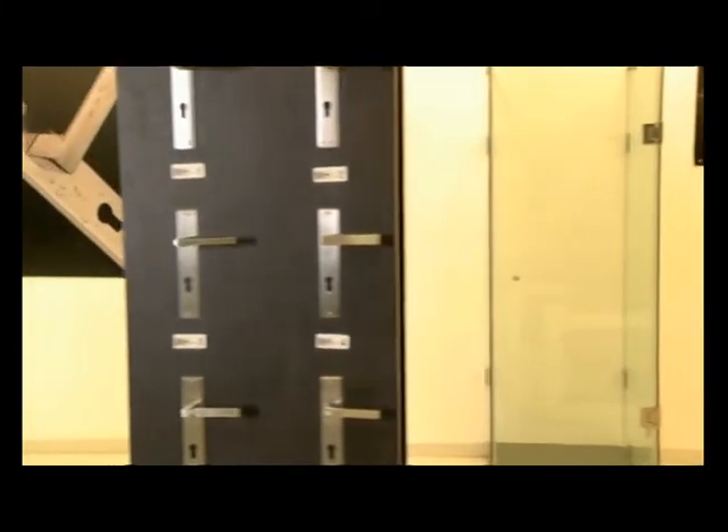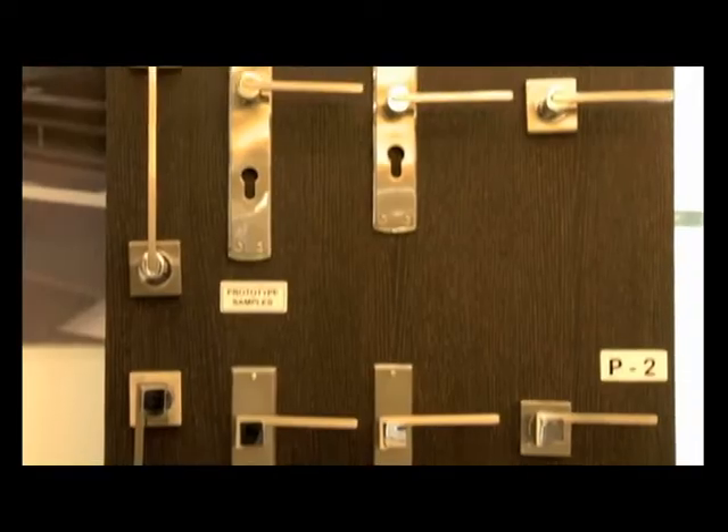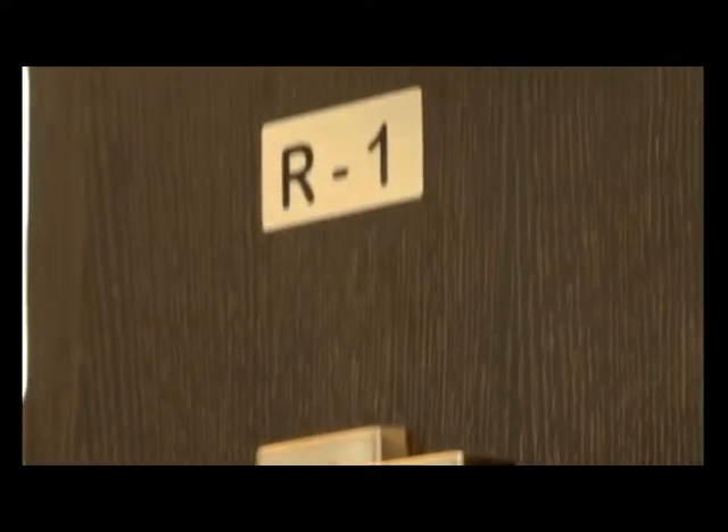Market taste changes rapidly in the mortise lock segment and we constantly experiment with new designs and practical innovations. Today we can confidently challenge you to name any shade, level of security, design, or finish — with an assurance that we will be able to produce it rapidly.